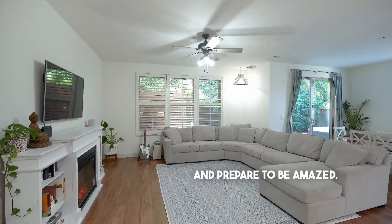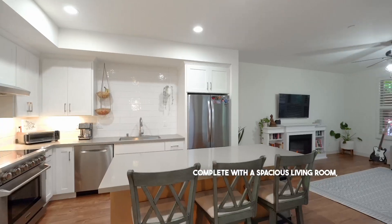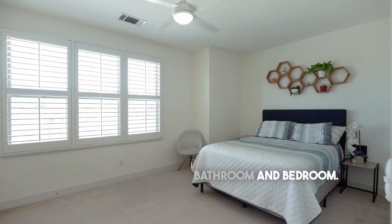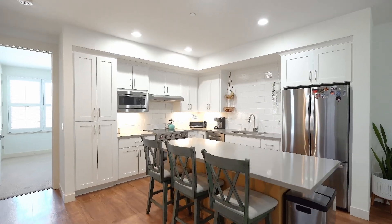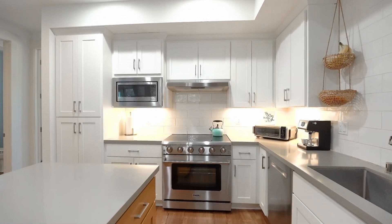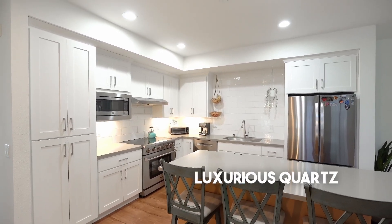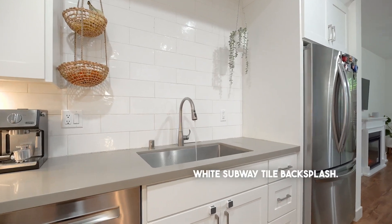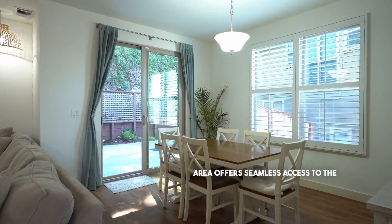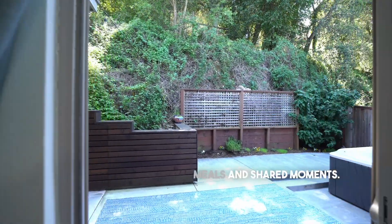Step inside and prepare to be amazed. The main floor plan is open and bright, complete with a spacious living room, the kitchen and dining room, plus a full bathroom and bedroom. The open concept kitchen features gleaming stainless steel appliances, elegant white shaker cabinetry, luxurious quartz countertops, and dazzling white subway tile backsplash. The adjoining dining area offers seamless access to the sizable patio, perfect for communal meals and shared moments.